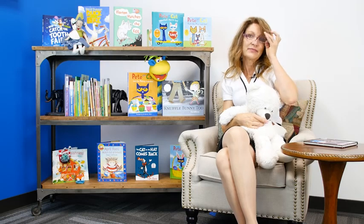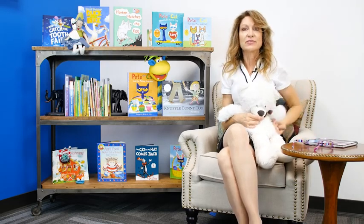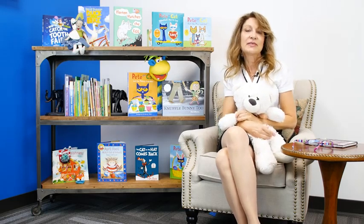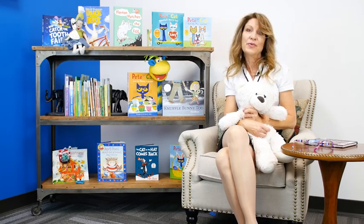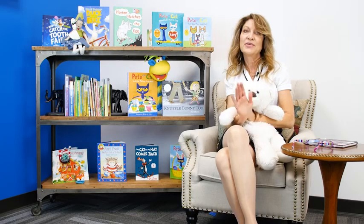Bear is wondering — do you feel like choosing a crayon and drawing where you'd like to go? Bear and I hope you'll come back soon for more magical adventures. Bye for now.